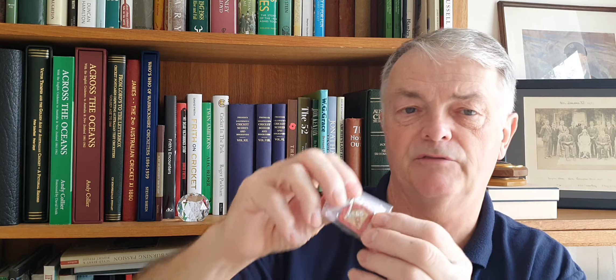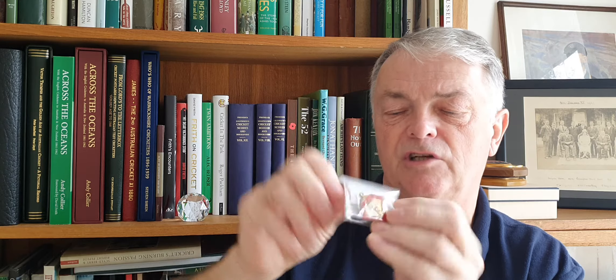Another thing from the other week: a Sydney Cricket Ground members' medallion from the 1955-56 season, which is quite a nice colourful thing. Not quite as nice as the earlier ones — the enamel isn't quite so good — but still a nice little item.